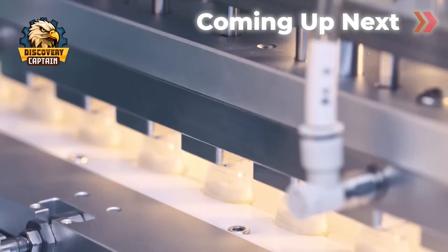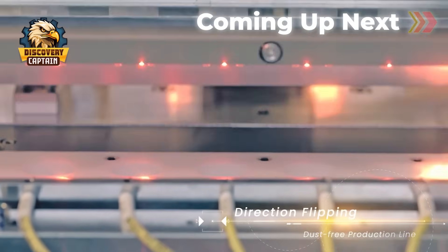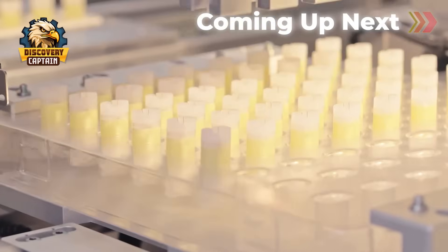But what makes vaping so popular? What exactly is inside this compact device? And is vaping truly a better alternative to traditional cigarettes? All these questions will be answered in detail in today's video.